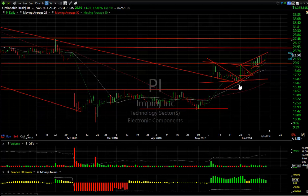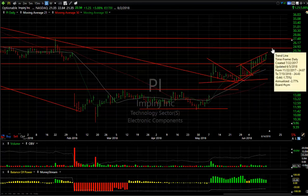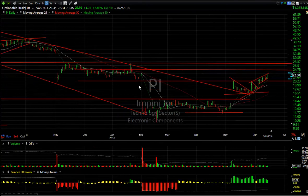PI — doing well after breaking out and forming a falling wedge, then it formed another little wedge, and now it's on a rising flag. The overall structure of this pattern tells me 24.50 and 27.50 are potential targets.